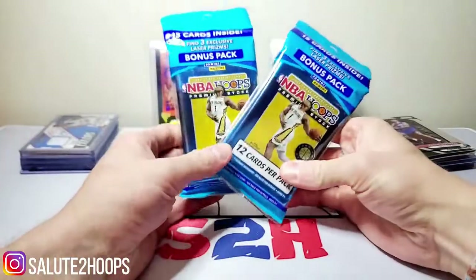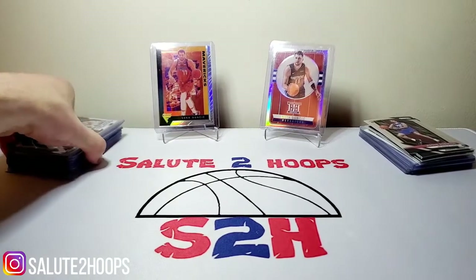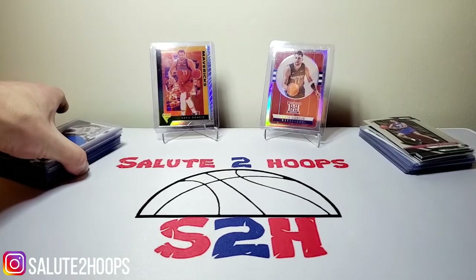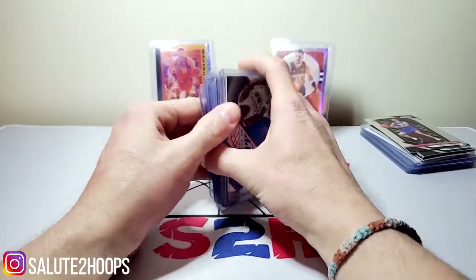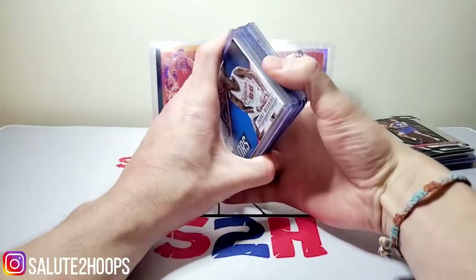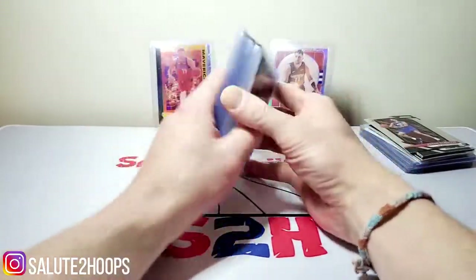We're going to do a little hobby shop haul for both of those shops, and then we're going to open up some NBA Hoops Sellos. I'm not trying to make the video too long. So the first store I went to was The Hot Corner. I picked up some dollar cards in the dollar bin there. They did have a lot of sealed stuff, a lot of product in there, which was cool. But I really wasn't in the buying market for spending a hundred bucks on a box of cards. These were all a dollar.